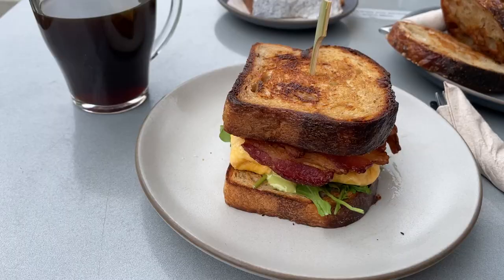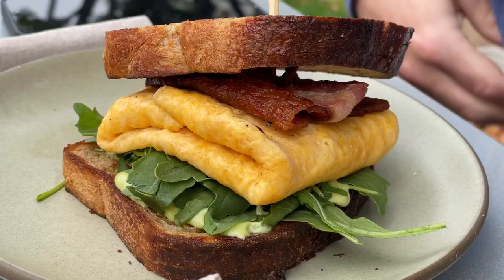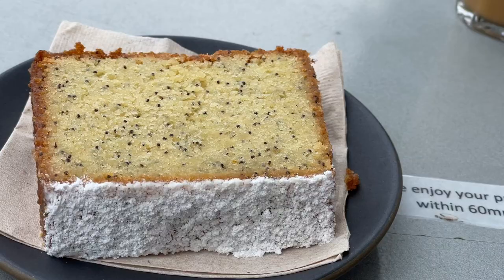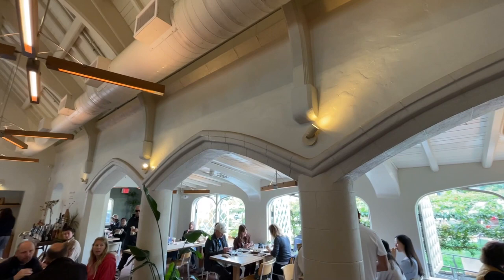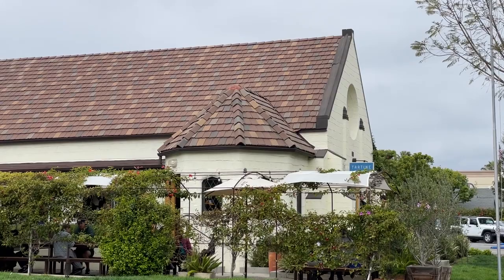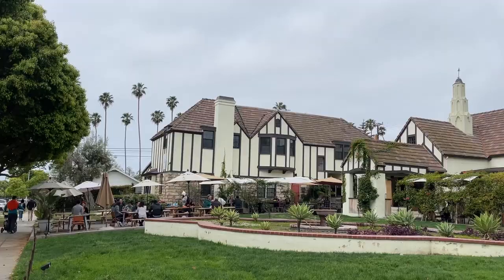They're known for their breads, and I'm in love. I'm having a towering breakfast sandwich with bacon and egg on toast, with a side of lemon poppy seed bread and Tartine's famous bread with butter. I'll link the menu down in the description. Be prepared to wait on weekends, as this spot is very popular. You can also check out Breakfast by Salt's Cure or Primo Passo Coffee for great morning spots that are closer to the ocean.